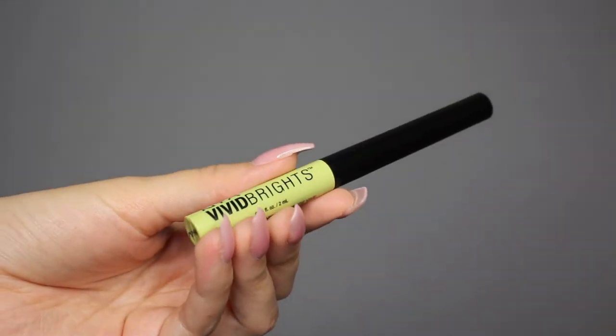I did also purchase the NYX eyeliner — the Vivid Escape from their Vivid Brights line. It's okay, I don't totally recommend it, but I wanted a colorful eyeliner.